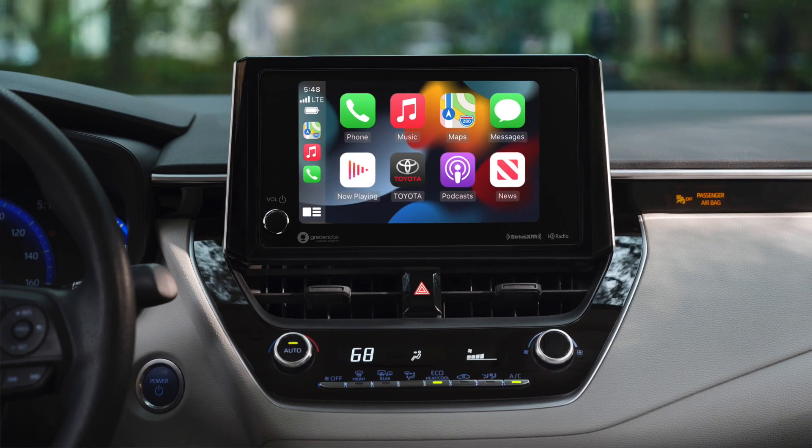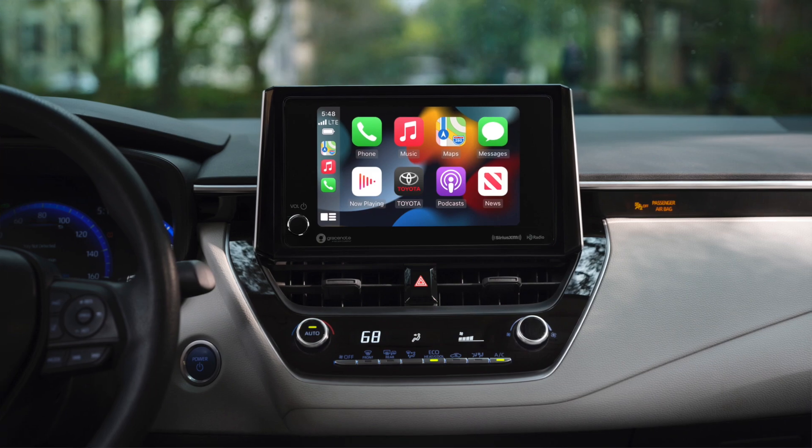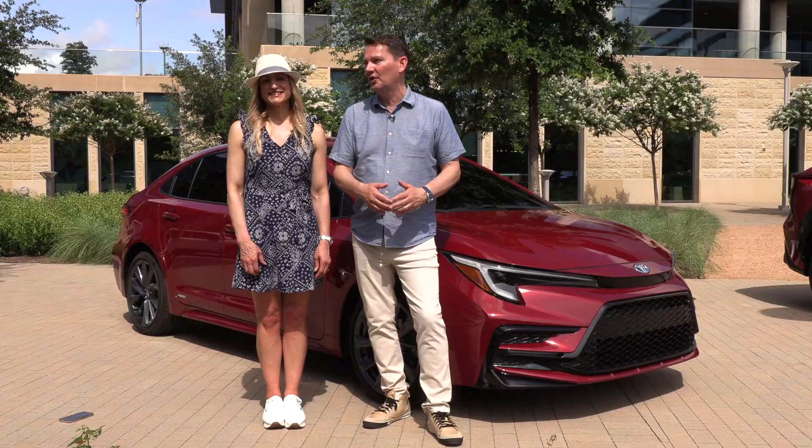They've added wireless Apple CarPlay and Android Auto, which is a big one for Toyota. They've been sort of absent from that game for too long. They also have their new infotainment back end included in this, which we've seen in other products this year, and now it comes into the Corolla.